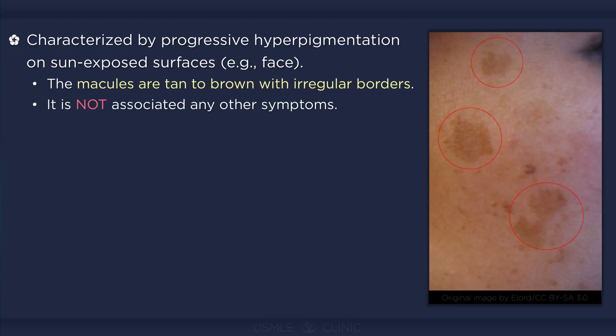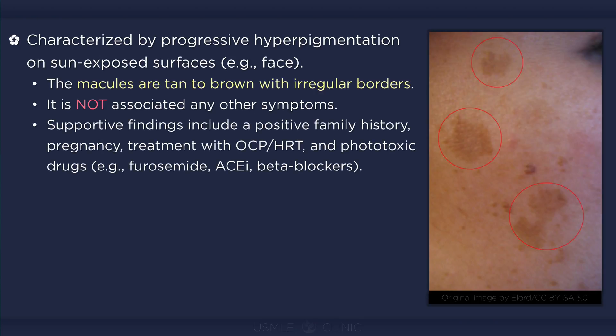The lesions are not associated with pruritus, bleeding, or any other symptoms. Melasma often appears during pregnancy and in patients taking oral contraceptives or hormone replacement therapy; a positive family history and exposure to phototoxic drugs are other supportive findings.